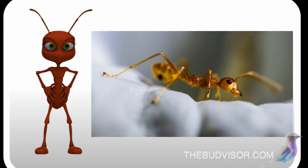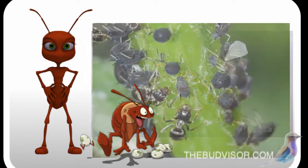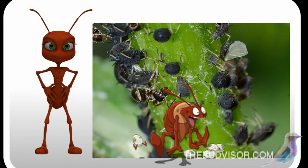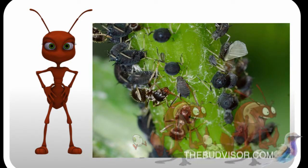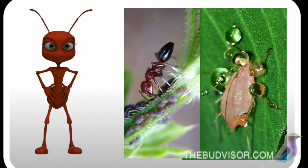Ants feed on an excretion called honeydew — a high sugar content excretion that the aphids put off. Ants actually milk the aphids by rubbing their stomachs with their antennae. Ants make sure their cattle stay well fed.